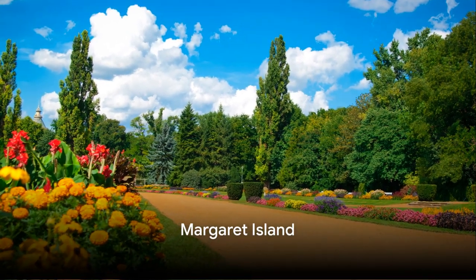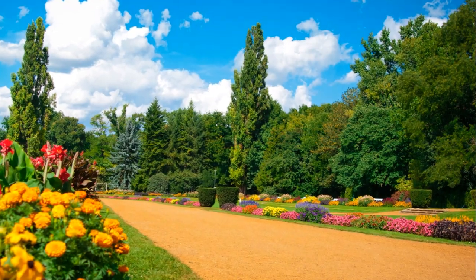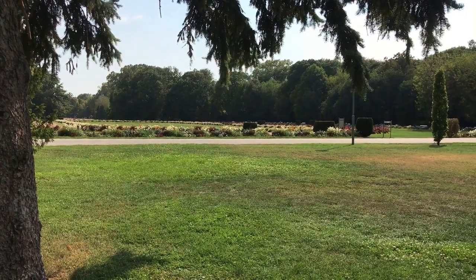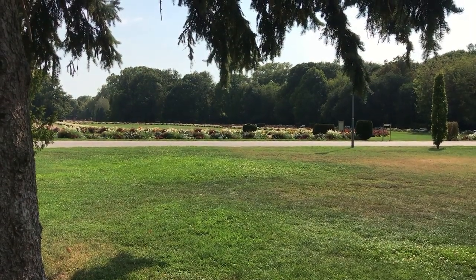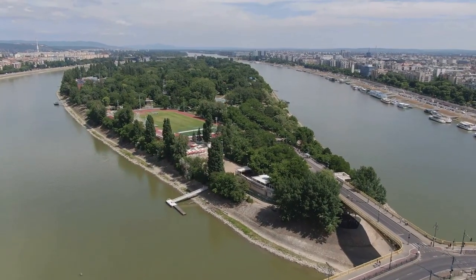Kicking off our countdown at number 10, we have the Tranquil Oasis of Margaret Island. Nestled in the heart of bustling Budapest, Margaret Island serves as a serene retreat for locals and tourists alike. This island is a treasure trove of unique attractions.